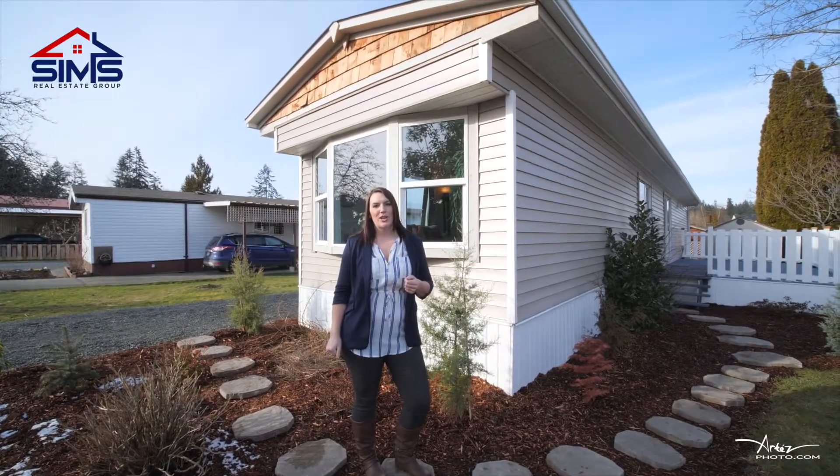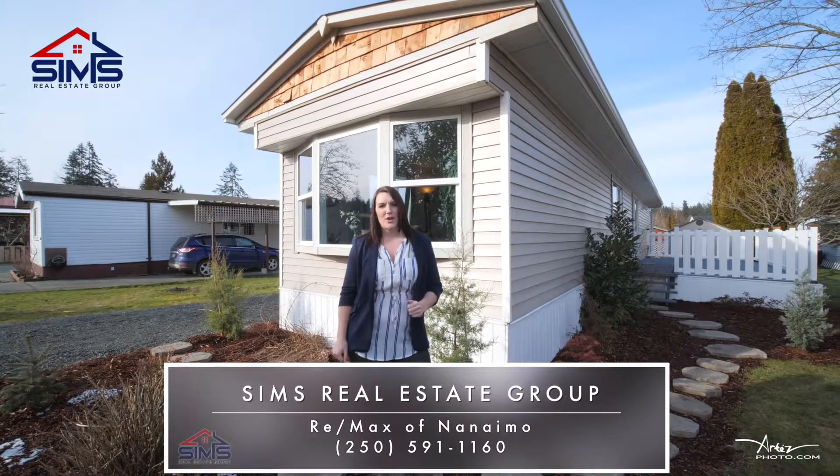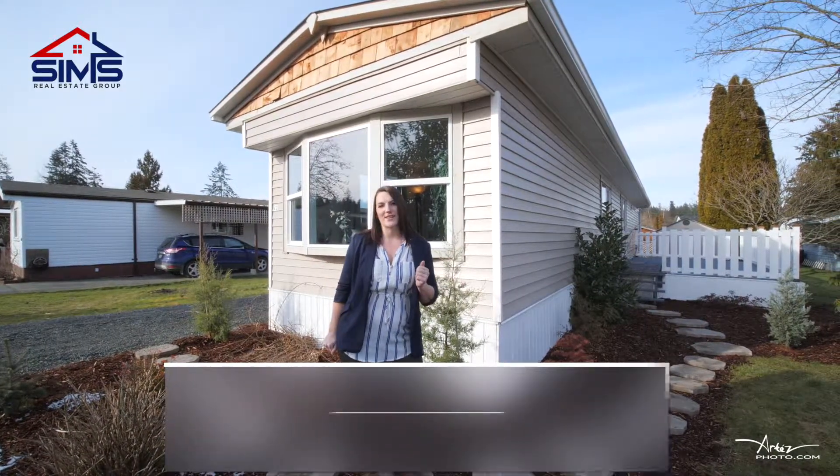Thank you guys so much for taking a look at our newest listing. I'm Kirsten Perez, and if you want to take a look, please give me a call at The Sims Real Estate Group and find out why we are the leaders in residential real estate.